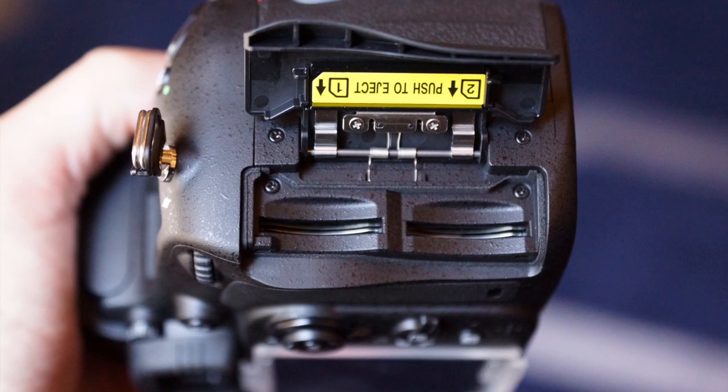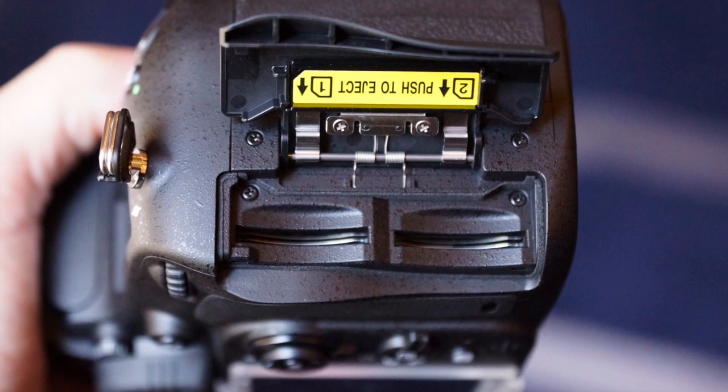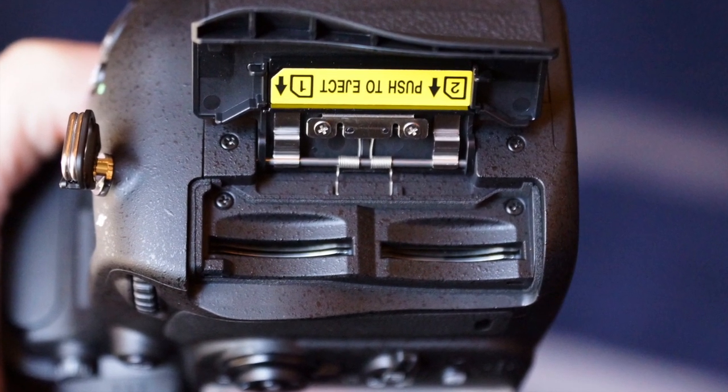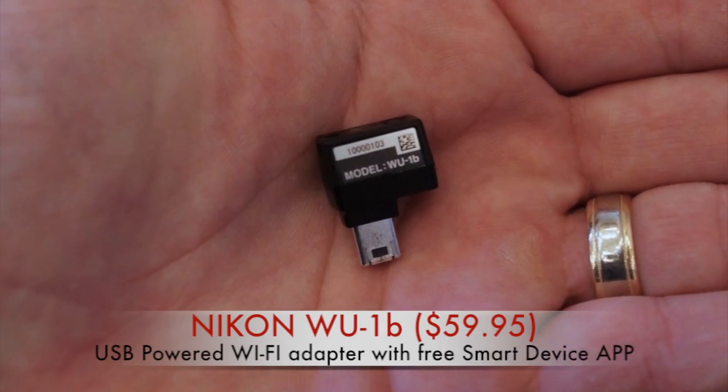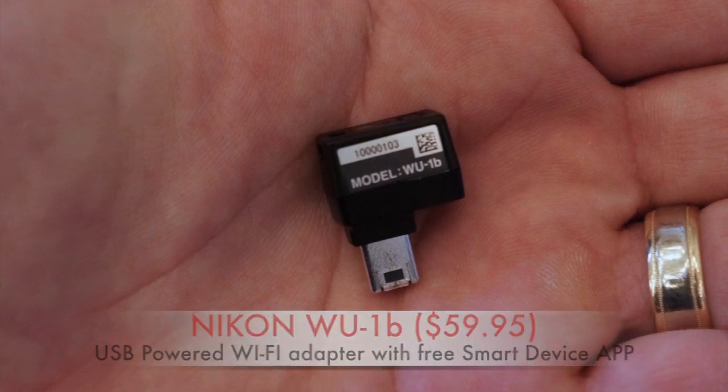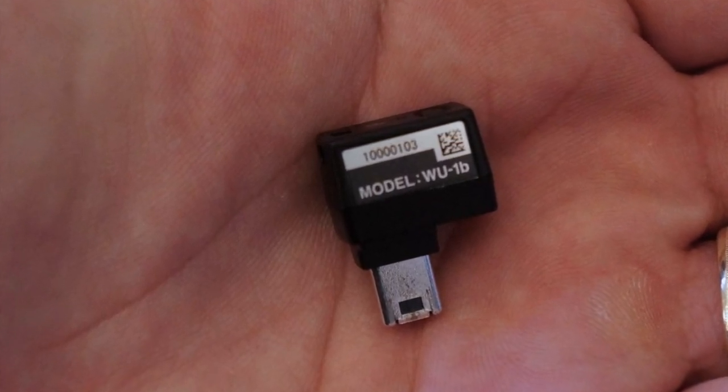Two high-speed SD card slots are included, allowing you to save different sizes and formats to different cards. Or you can use the optional WU-1B Wi-Fi adapter to send images directly to Android smartphones and Apple iOS devices running a free downloadable Nikon app.